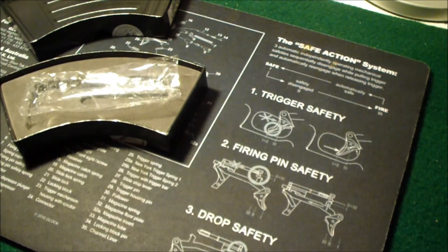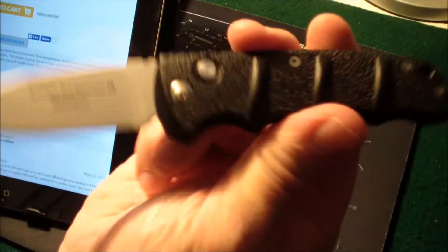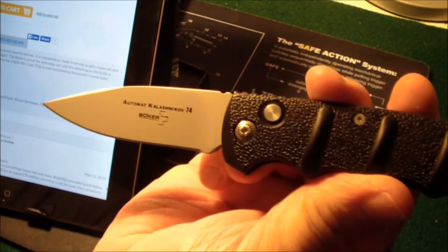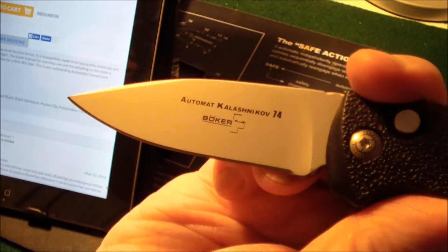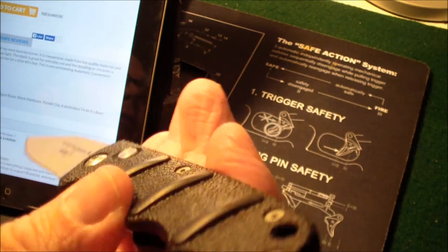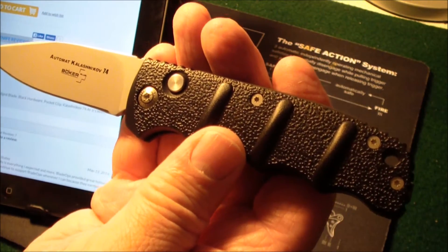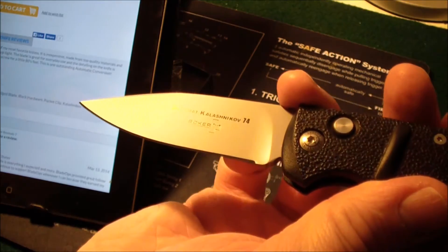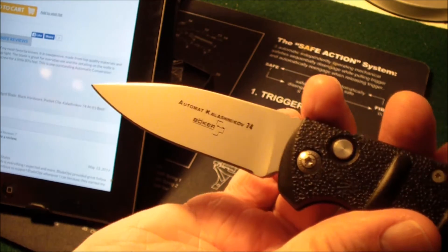I'll read you a few of the specs on this knife. The length open is 7 and a half inches. The length closed is 4 and a quarter inches. Blade length is 3 and a quarter inches. The blade material is AUS-8 stainless steel. The handle material is aluminum — it feels almost like some type of polymer, but it says it's aluminum. It's available with a plain drop point blade, a serrated or half-serrated blade, and many different kinds. This one has a satin finish, but there's also a black finish and different colors.